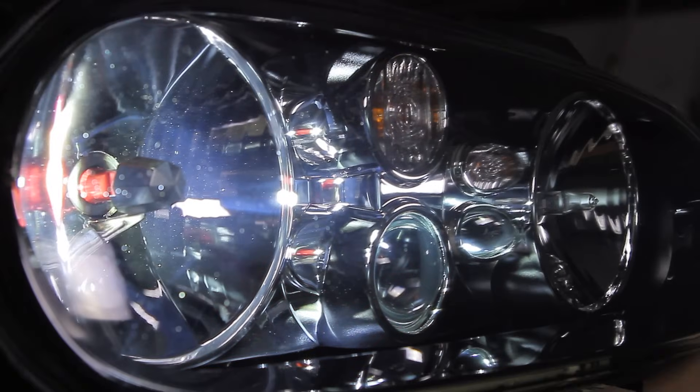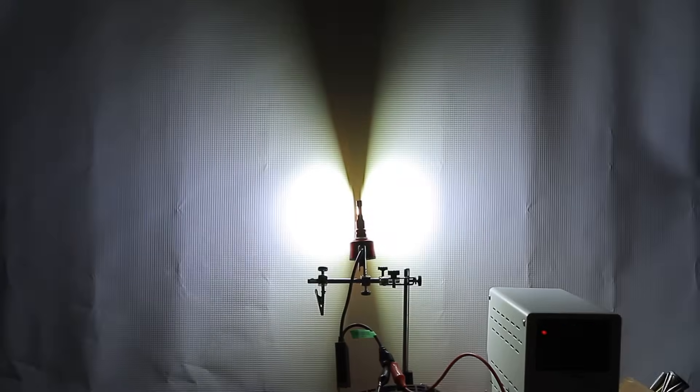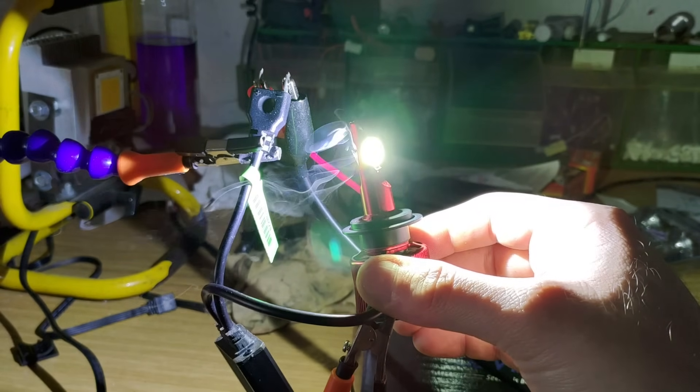First we'll measure the light output using a reflector and a projector headlight, and we'll evaluate the light pattern produced. Then we'll see how hot it gets and when it fails, and finally we'll subject them to an endurance test. Let's get started!